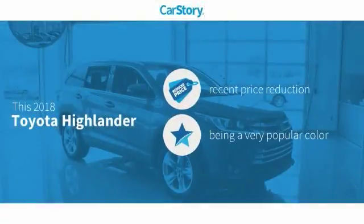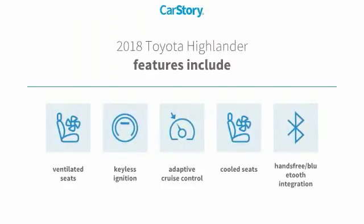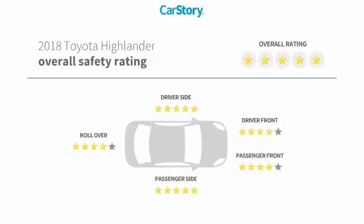Car Story research indicates this vehicle as having a recent price reduction. Features also include keyless ignition, adaptive cruise control, cooled seats, hands-free Bluetooth integration, ventilated seats, and has been listed as an IIHS top safety pick with these ratings.